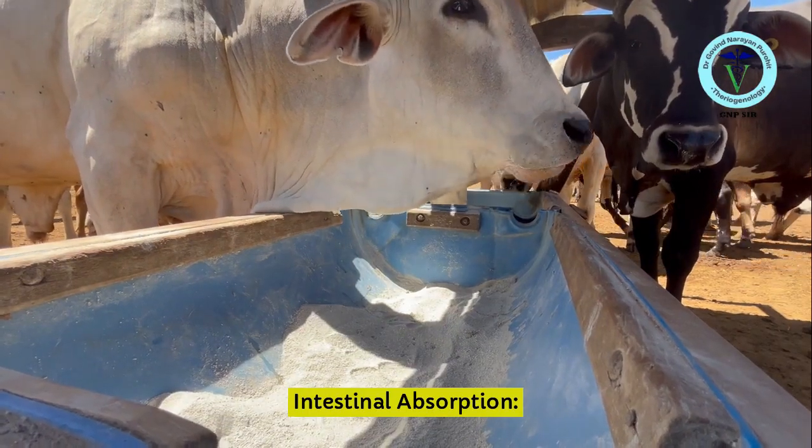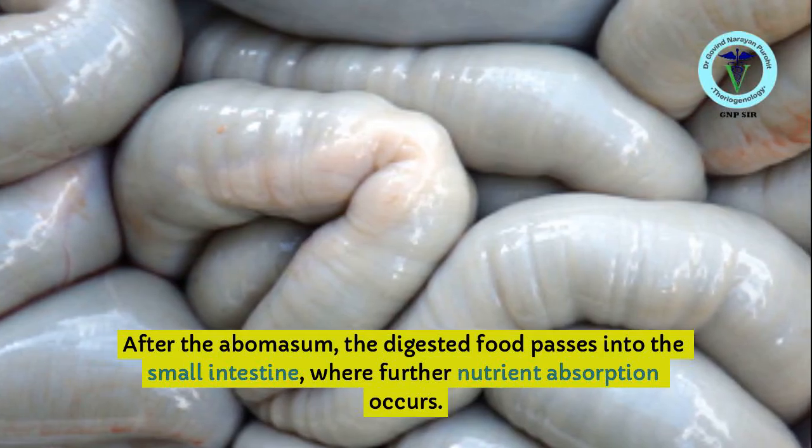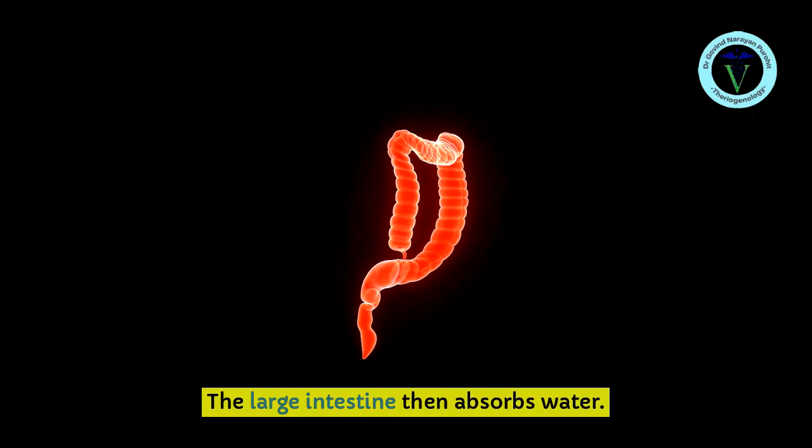Intestinal Absorption: After the abomasum, the digested food passes into the small intestine, where further nutrient absorption occurs. The large intestine then absorbs water.